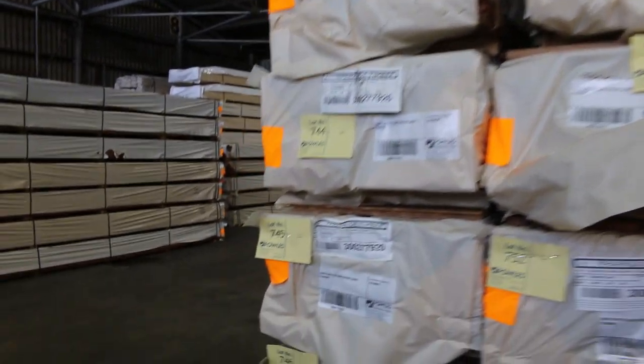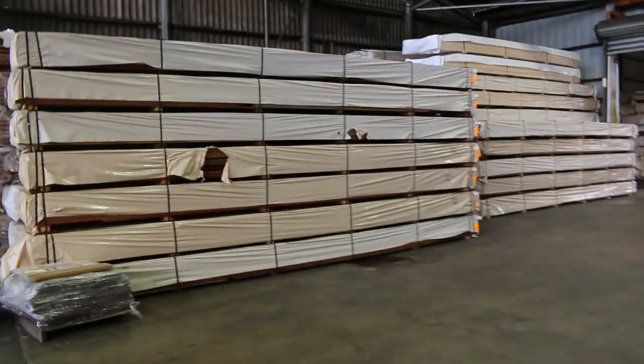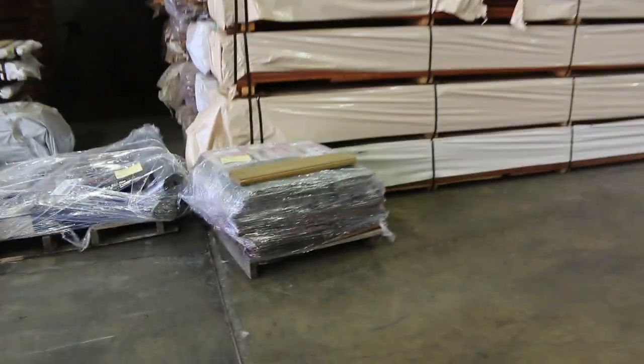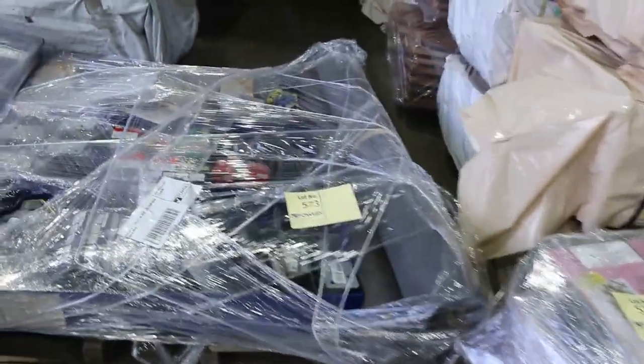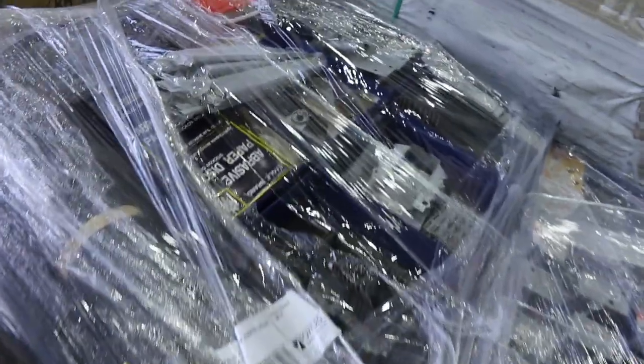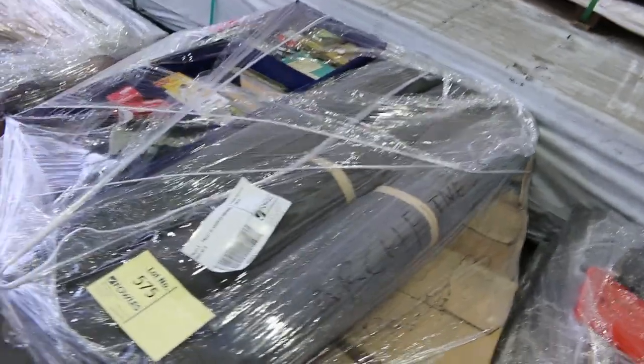From there we've got some pallets of assorted hardware to clear — some ladder items, pallets of nails, joist hangers, post supports and all sorts of gear. All of that will be unreserved to clear. Some nice little lots there.